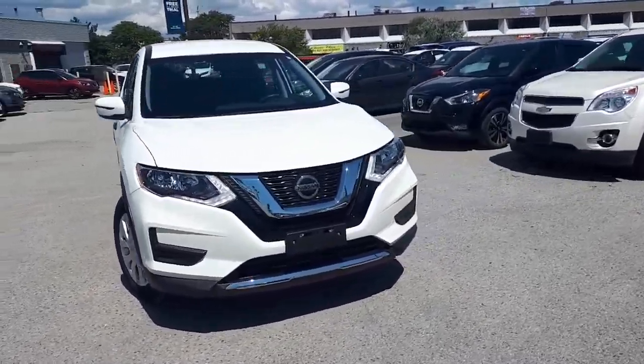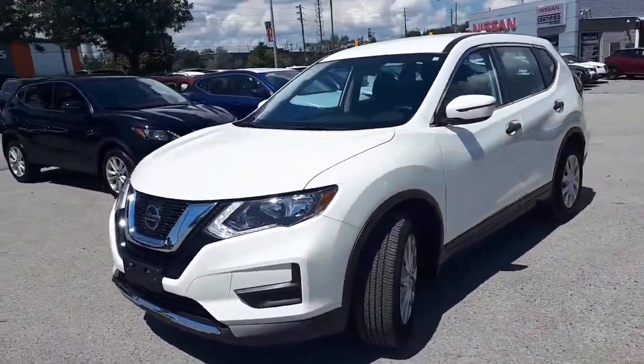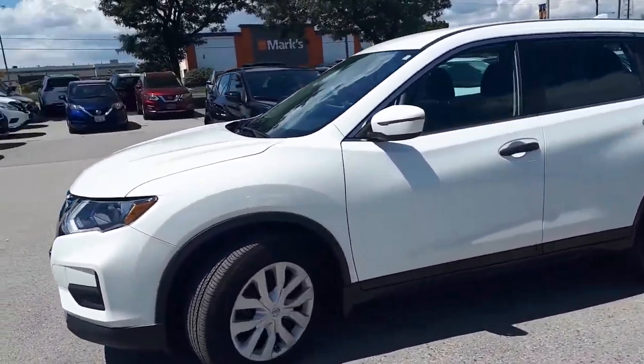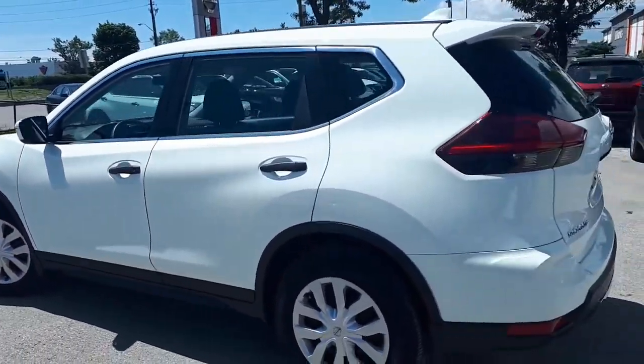Here at AgentCard Nissan we have a pre-owned and drive shield certified 2019 Nissan Rogue S. This SUV has front-wheel drive and a continuously variable transmission.